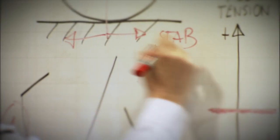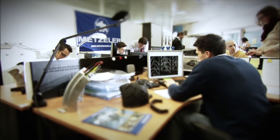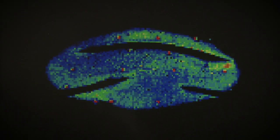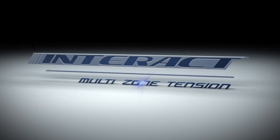It's here at the Metzeler Research Centre that the most advanced motorcycle tyre technology has been developed for more than 100 years. This research has been put to the ultimate test and has resulted in Metzeler Interact Technology.